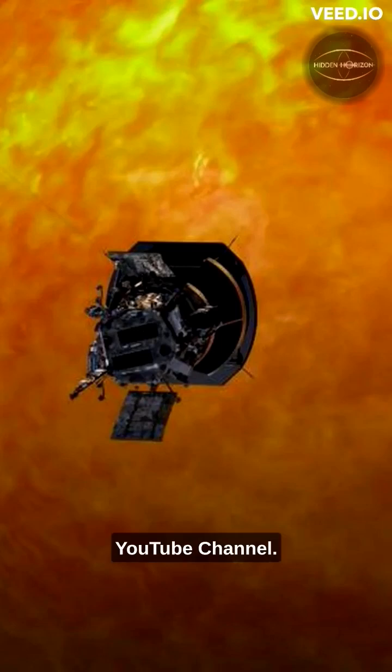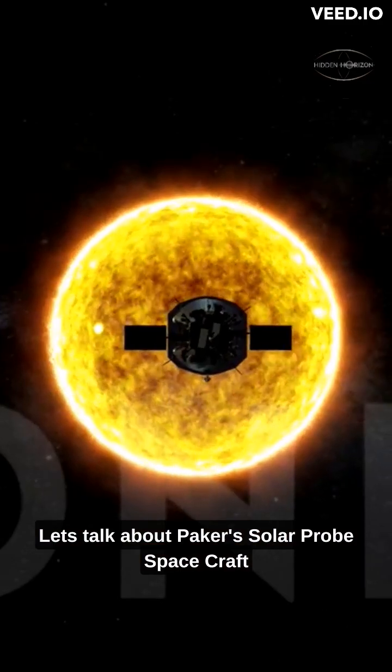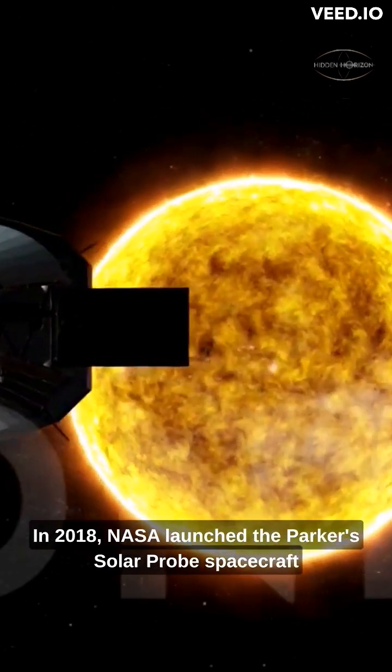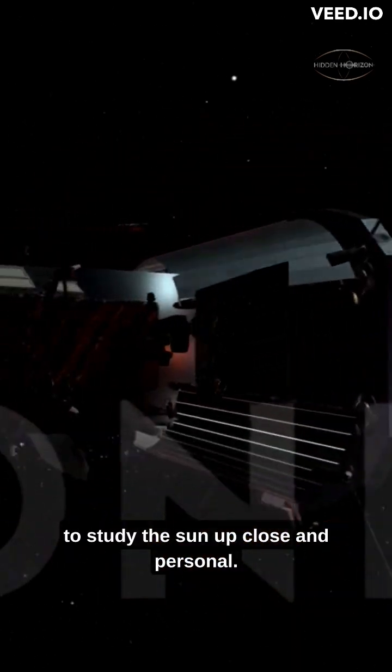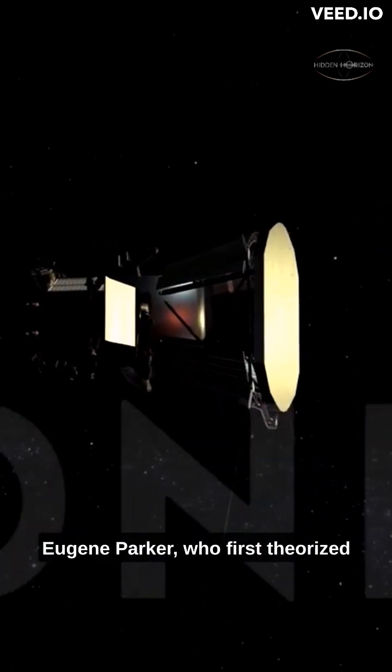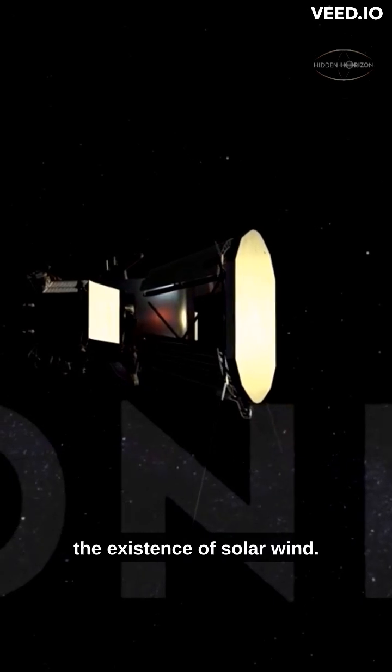Welcome to Hidden Horizon YouTube channel. Let's talk about Parker Solar Probe spacecraft. In 2018, NASA launched the Parker Solar Probe spacecraft to study the sun up close and personal. The probe is named after Dr. Eugene Parker, who first theorized the existence of solar wind.